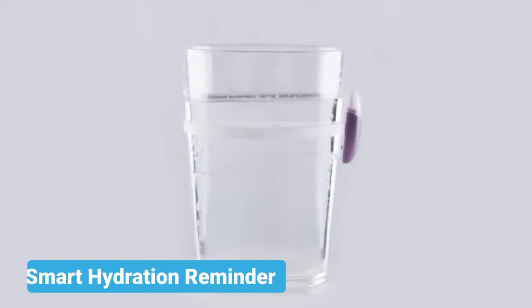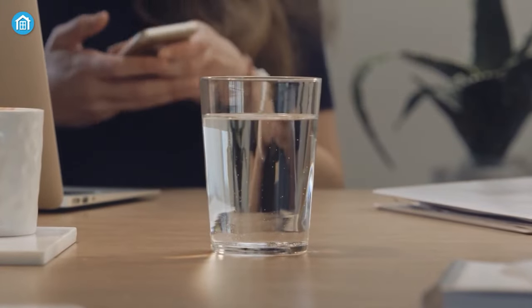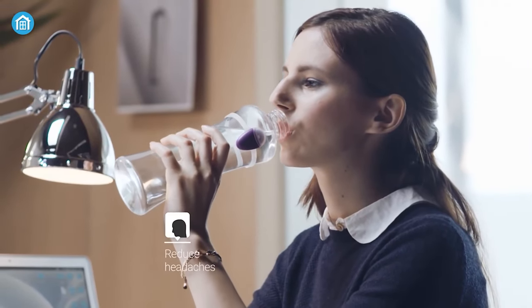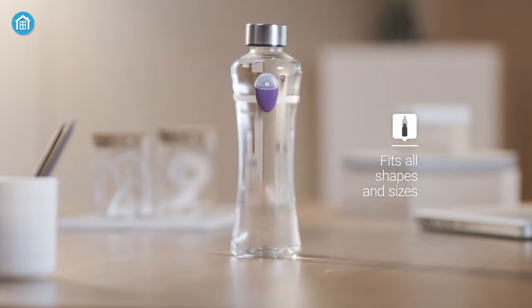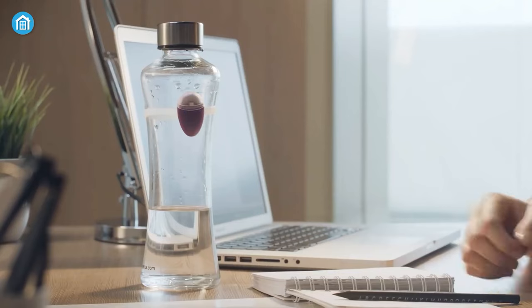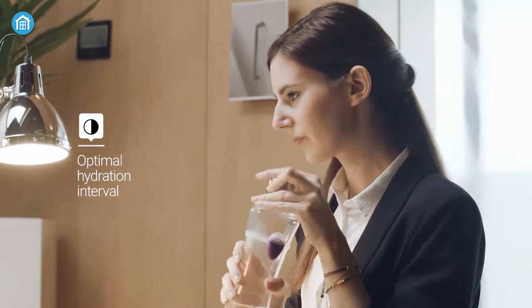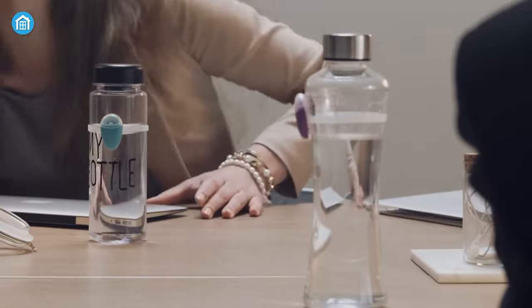Moving on, we have an Ula Smart Hydration Reminder. Although we never really forget to drink water, if you don't have the habit of drinking water regularly, this device might help you develop that habit. It's a smart little device with a built-in proximity sensor which fits in with all shapes of glasses and bottles. Every time you forget to drink water, it will automatically start blinking to remind you. And it also looks pretty nice on your water bottles. So if you have a bad habit of drinking less water, you might want to check out this device.